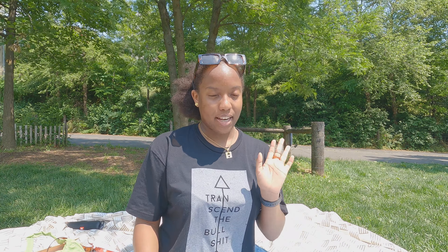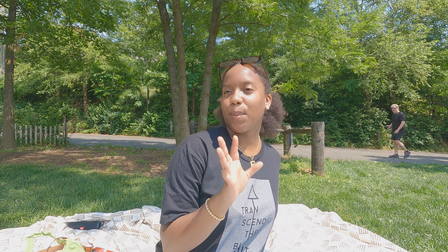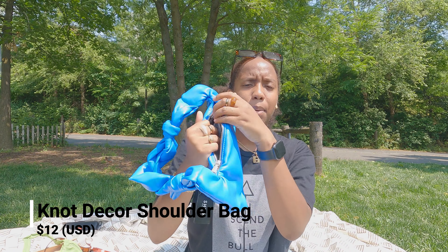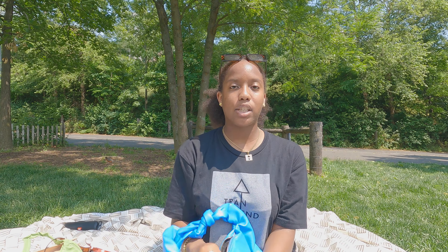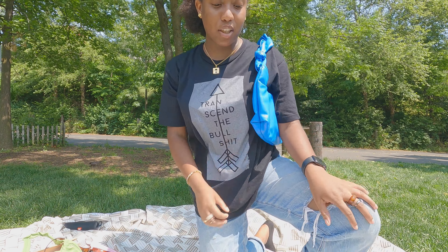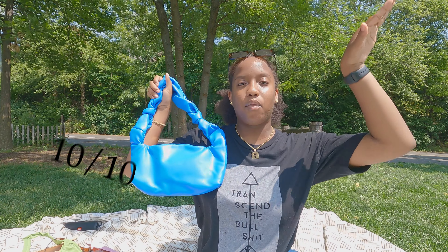And this is the last bag. I love the color, I love the handle, I love the texture, I love the material. This bag was $12. They put a plastic inside to keep the shape, but this is a very pretty bag. I love it so much. 10 out of 10, would recommend. This is at the top of my list.